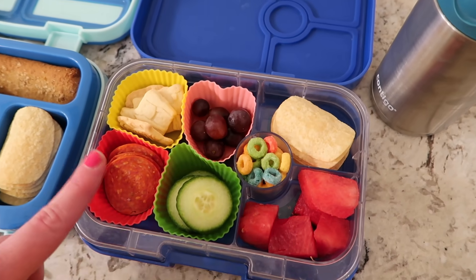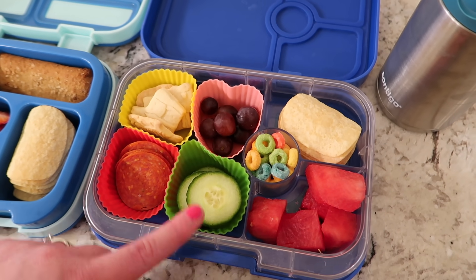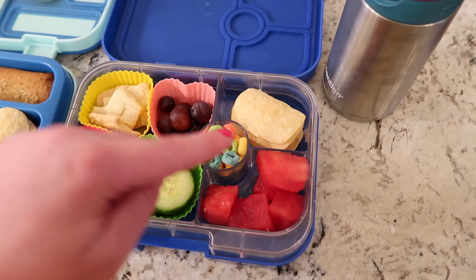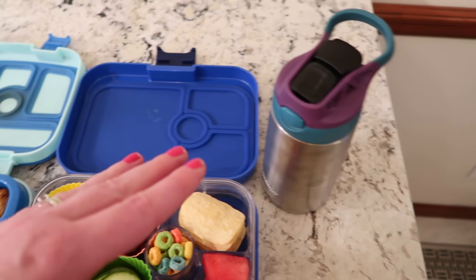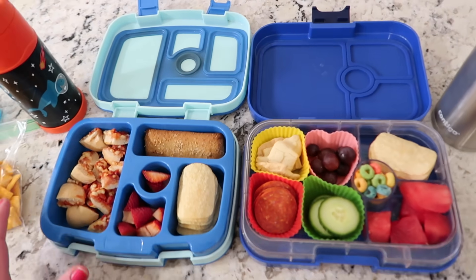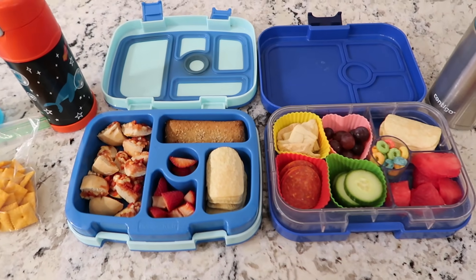For Lucy, she has a snacky lunch. She has pepperoni, cucumber, grapes, animal crackers, chips, watermelon, and fruit loops. And then she has her water to go with it. So this is what they have for Tuesday, and when they get home from school I will show you how much of this they ate.